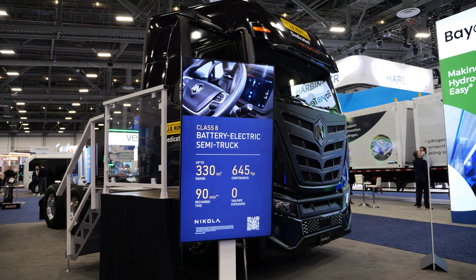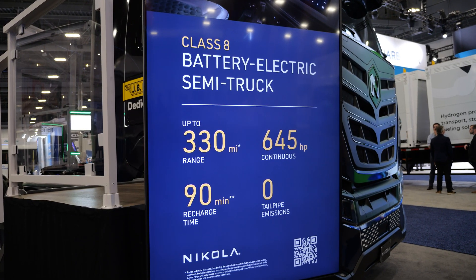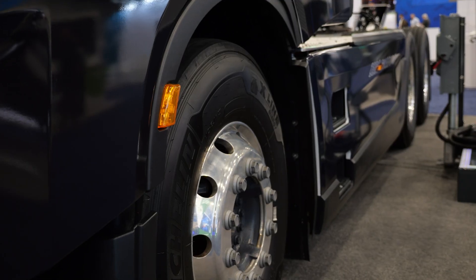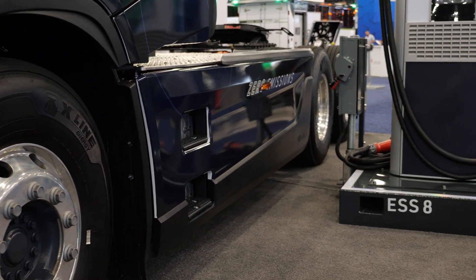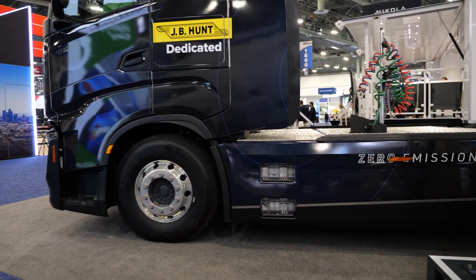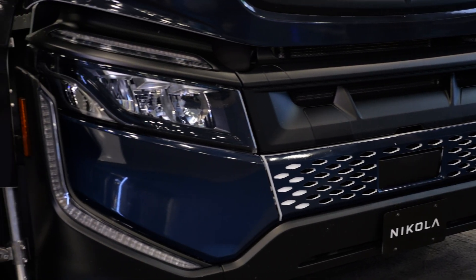Have any of the key specs changed, such as range, horsepower, torque, charging time? Range is very similar, weight is slightly lighter, torque is very similar as well. A lot of the features of the truck are similar except for the electronic enhancements, the HMI, some of the Bluetooth features, and the weight is somewhat lighter.